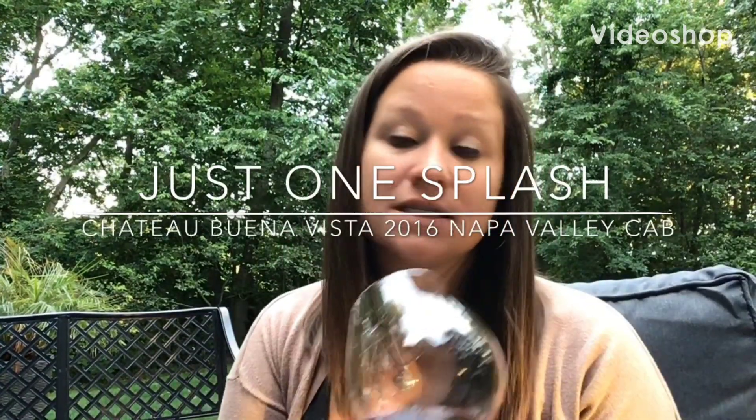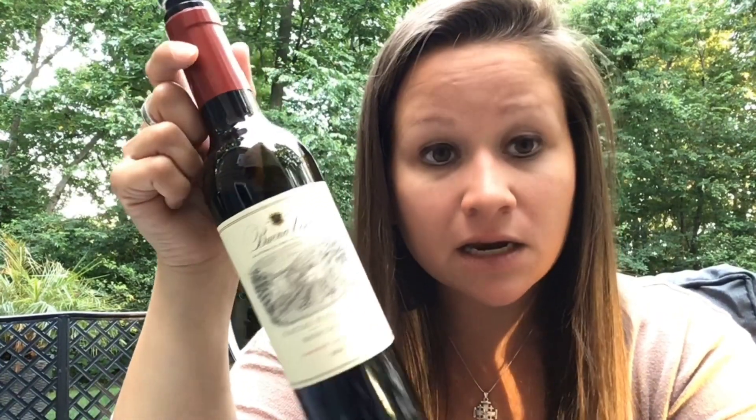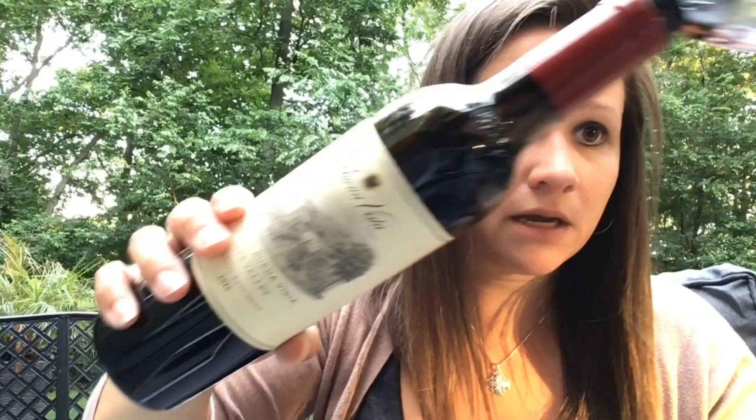Hi guys, it's Jess and today on Just One Splash we are going to be trying a new one — new for me, never had it. I already got the aerator in it. It is called Chateau Buena Vista Napa Valley Cab 2016, half bottle — because it's Thursday and I wasn't gonna open a full bottle tonight. It wasn't that bad of a day, and I really want to try this one.